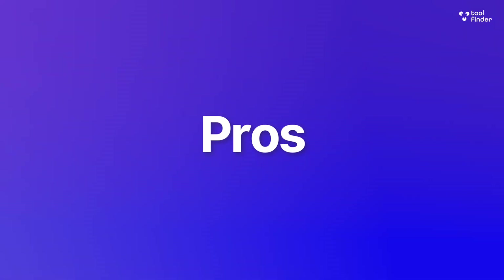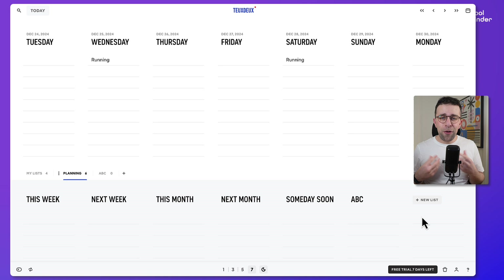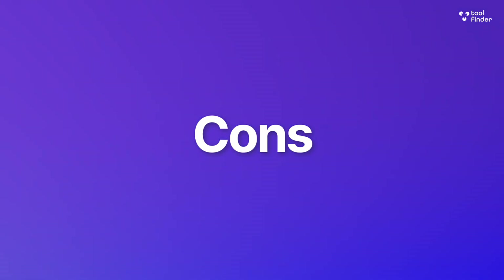So who is To Do best for? It's probably suited for those who like to zoom out and plan — those who maybe use desk pads and find themselves trying to organize themselves, wanting something a lot more basic and simple. It has a good iOS and Android app and works very well. The pros are that it's going to be great for visual planners.